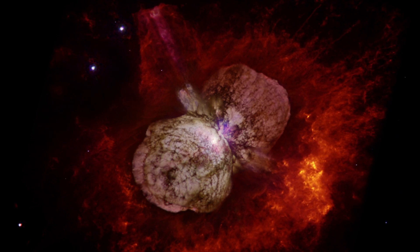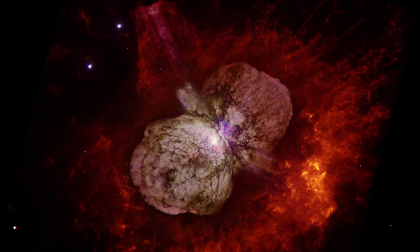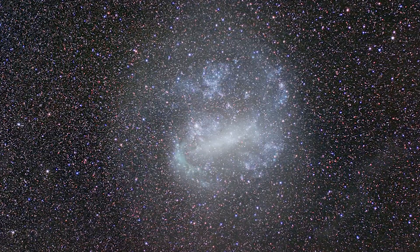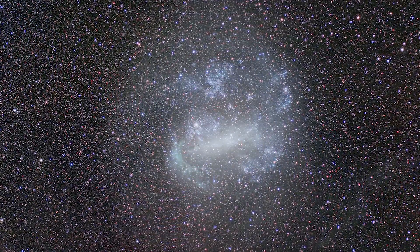We were able to observe Eta Carina. I've never seen that target, so you learn something new on every observation. One of my favorite objects that must be observed from the southern hemisphere is the Large Magellanic Cloud. This is a dwarf galaxy that's a satellite to the Milky Way. A lot of astronomers consider it a great laboratory for studying star formation.